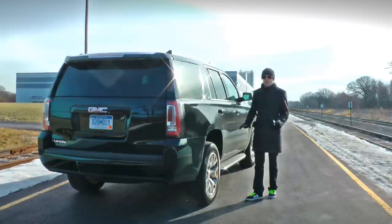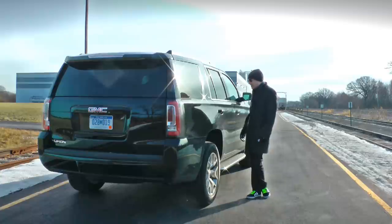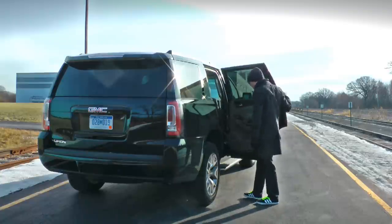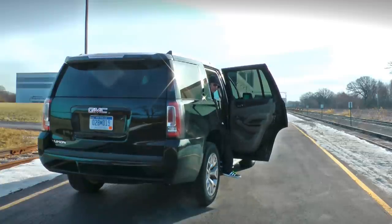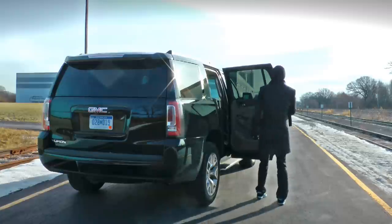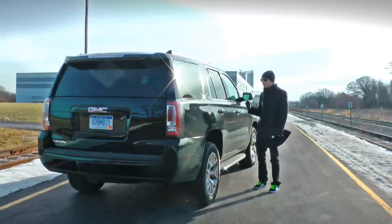It does everything and checks all the boxes you'd expect from a vehicle like this with minimal fuss. There are some accessibility issues because of its size — it is hard to get in and out depending on your height and stature. It takes a little bit of effort, especially if you're shorter. My mom and dad cannot get into this thing.